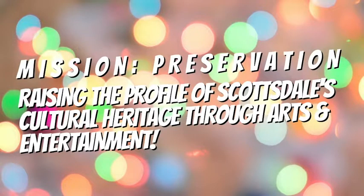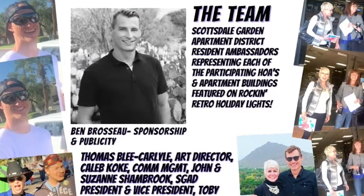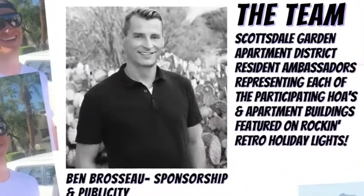Mission Preservation: raising the profile of Scottsdale's cultural heritage through arts and entertainment. Here we have the team responsible for bringing you the first annual Rockin' Retro Holiday Lights. Starting with myself, Ben Brousseau — I'm a real estate agent, publicist, and also on the Scottsdale Historic Preservation Commission.